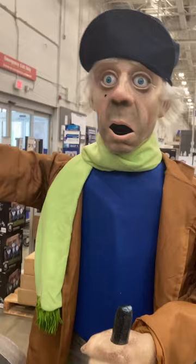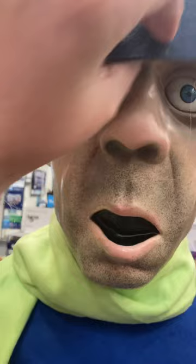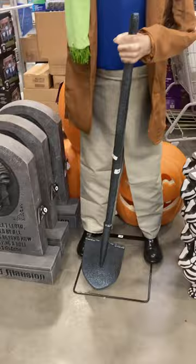Over here they have the Haunted Mansion Caretaker. He's actually kind of small in person, but his face is plastic. He is really cool — I really like him.